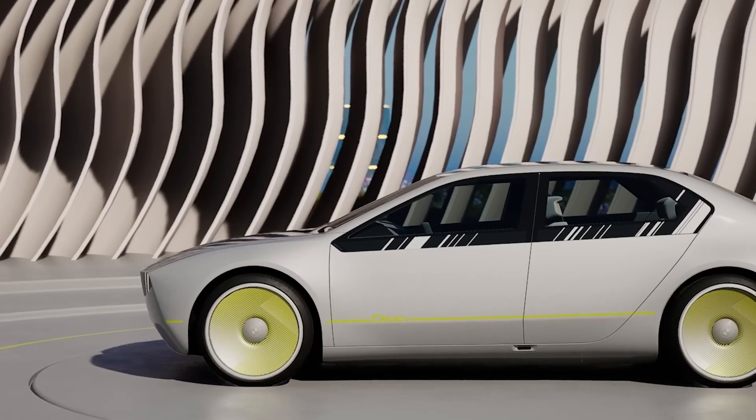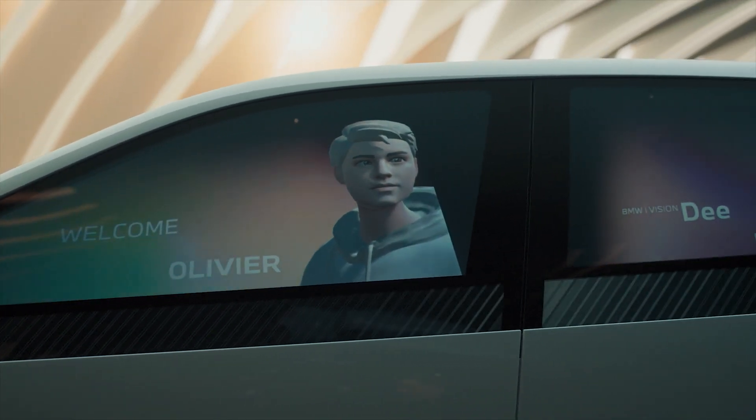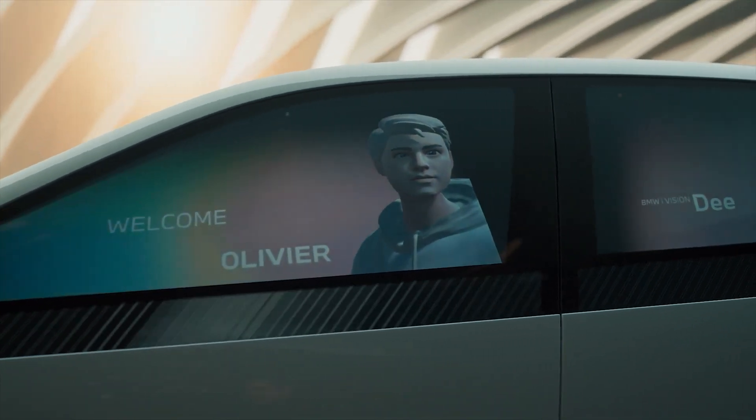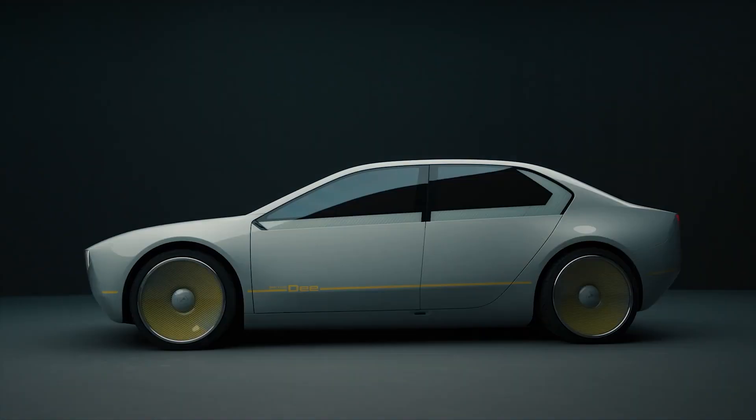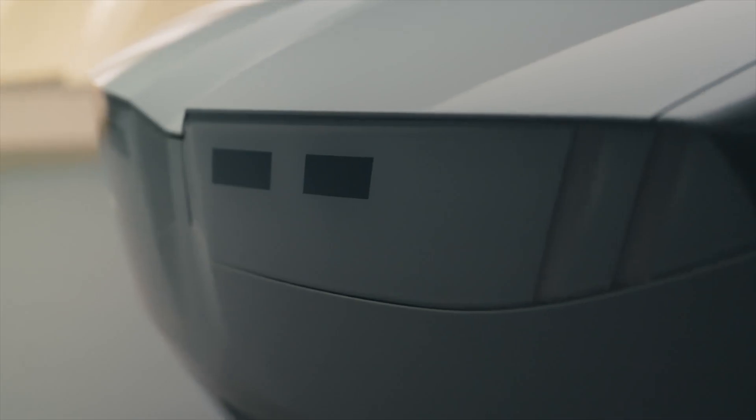The weird ideas and features don't stop with the paint. When people approach the concept, it is designed to display an image of the driver's avatar on the side window. And when the car senses the driver approaching, it will open the door and welcome you — that's some futuristic, movie-type stuff.